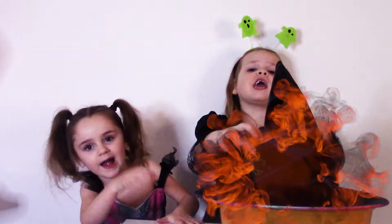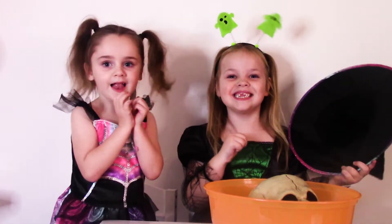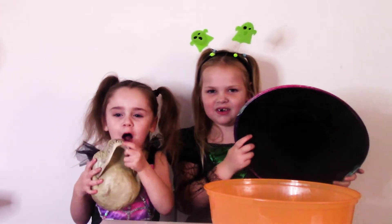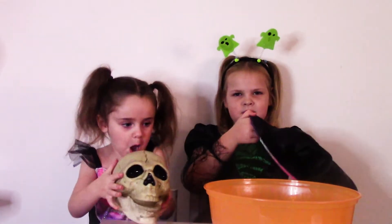Pocus Pocus! He's a skeleton! Shiver me timbers! Hi guys! I'm a skeleton! Bye!